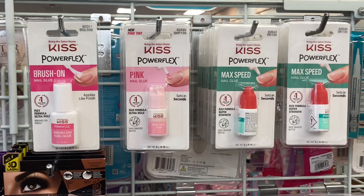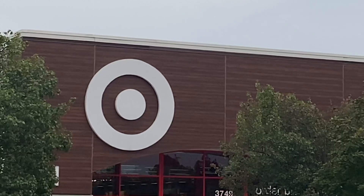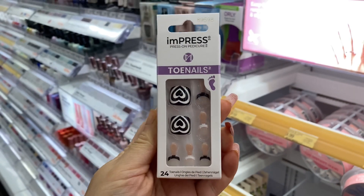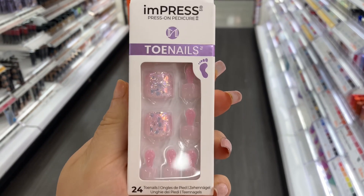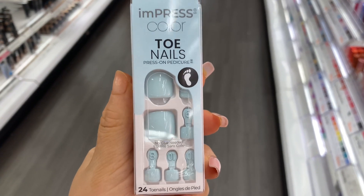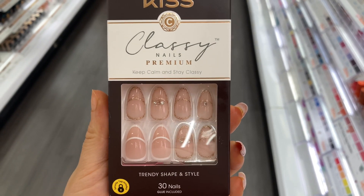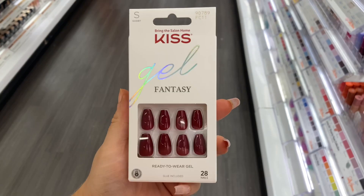They had all the Kiss nail glues on deck. Next, we're heading to Target. I love these Impress toenail manicure kits because press-on toenails that just stick right on are so much easier than applying glue and pressing it to your toenails. They also had some really cute Kiss press-on nail sets — like, these sets blew me away.